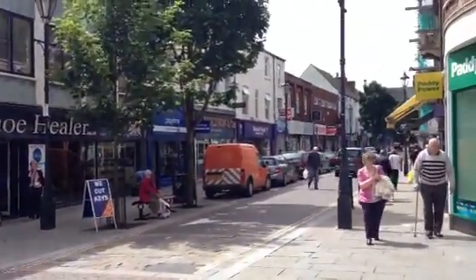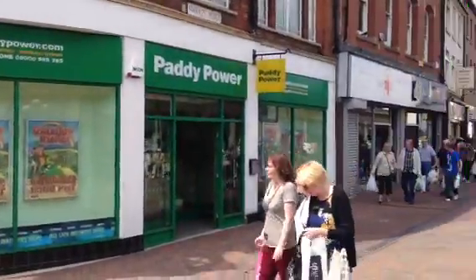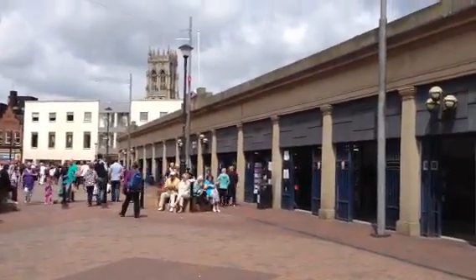Good morning. We are at the Doncaster Town Center. I'll show you a little bit about the famous marketplace of Doncaster.